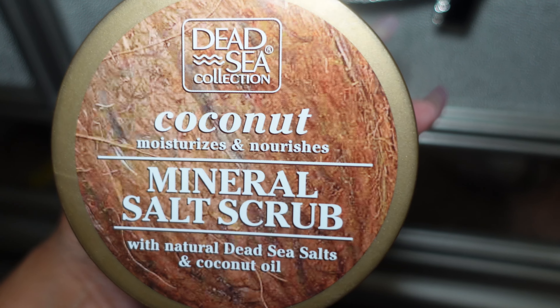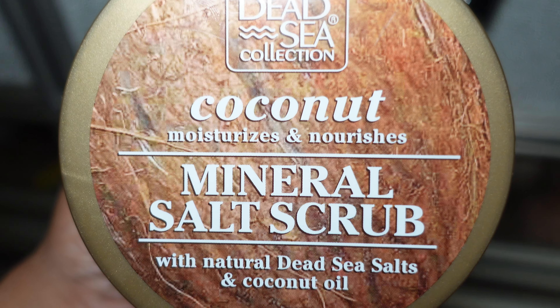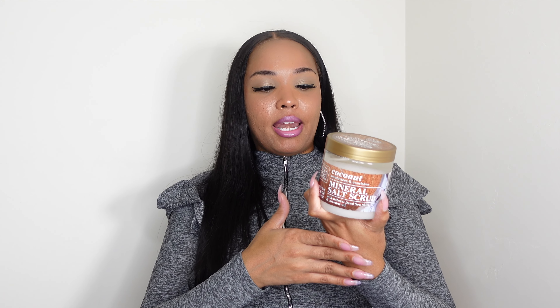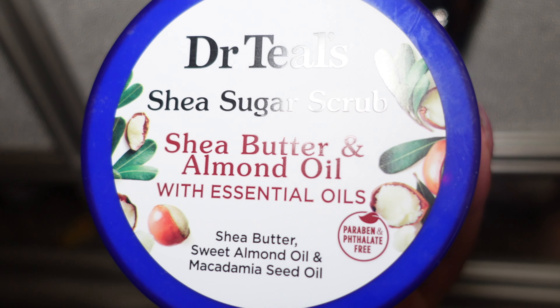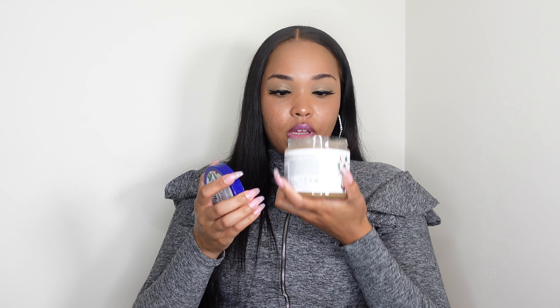This next product I'm most excited to try is by the Dead Sea Collection — it's a Coconut Moisturizing and Nourishing Mineral Salt Scrub. People travel throughout the world to go to the Dead Sea to wash up in the water, claiming it does amazing things for your skin. The last scrub is the Dr. Teal's Shea Sugar Scrub with Shea Butter and Almond Oil. I didn't know Dr. Teal's made scrubs — this must be something new. It has shea butter, sweet almond oil, and macadamia seed oil, and it smells really good.